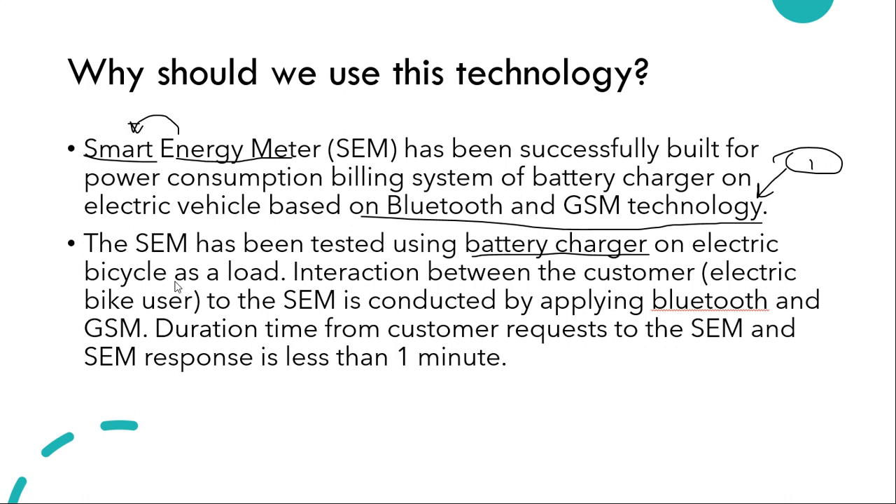The battery charger for an electric cycle can be regarded as a load because the load is getting charged — the charging load is the electric bicycle. When the load is being charged, the smart energy meter uses Bluetooth and GSM to alert the bike user about how much it has been charged since it was put on charge. The response delay is less than one minute, so you get the latest information right on your cell phone.